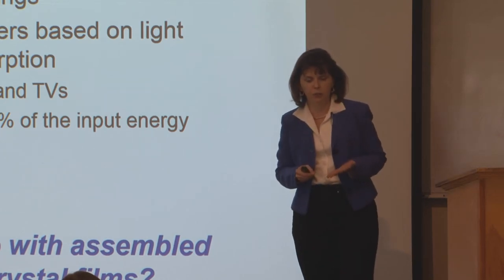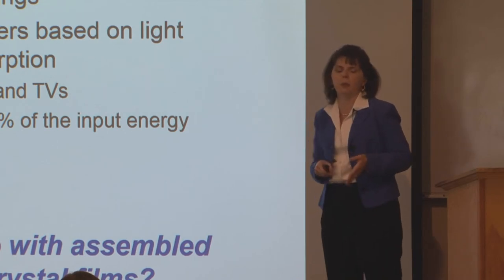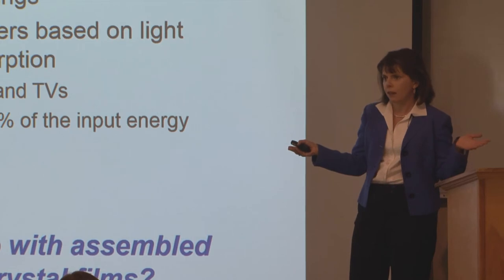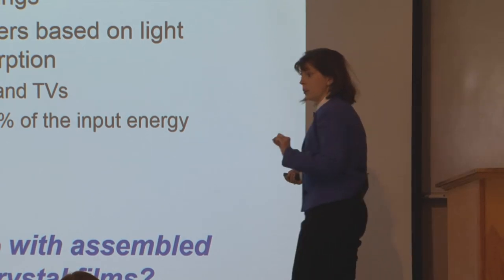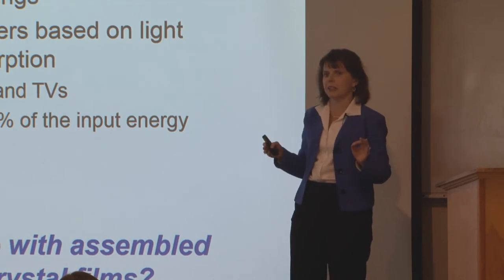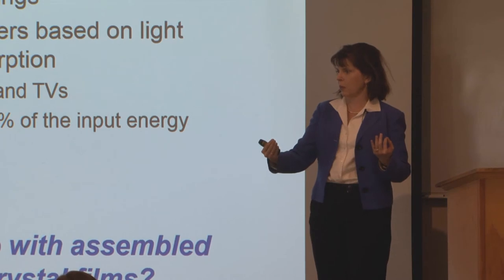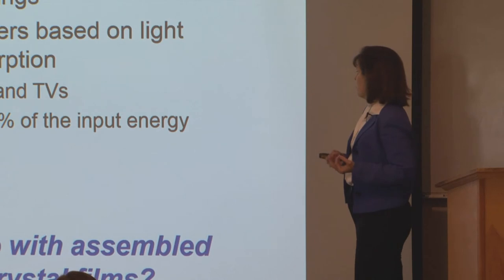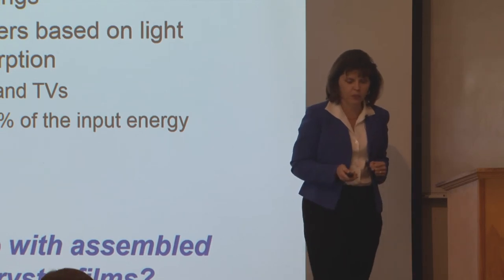What we're really interested in my group is color filters and polarizers based on light reflection, not light absorption. Your big flat-screen TV has only about 10% of the energy you're putting in the back coming out the front, because every color an optical element goes through is absorbing the light. Modern TVs are getting more efficient and starting to use light recycling — instead of having color elements absorb the light, 3M and others have worked on ways to have it reflect back and recombine. These are some of the things we can do with the films.